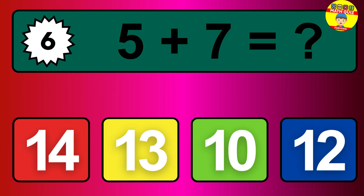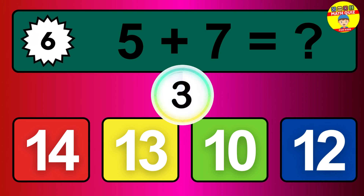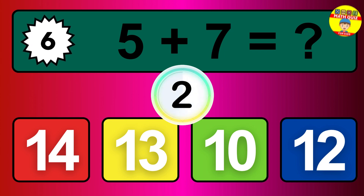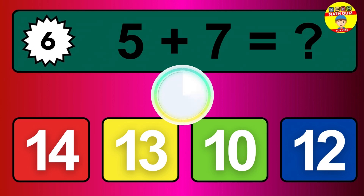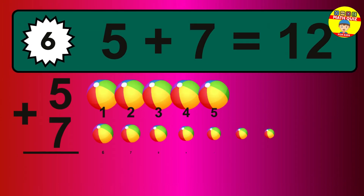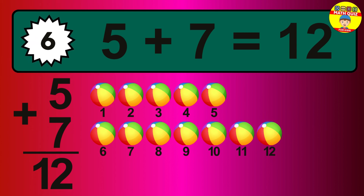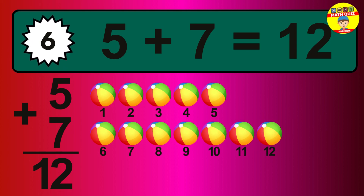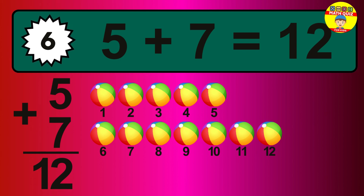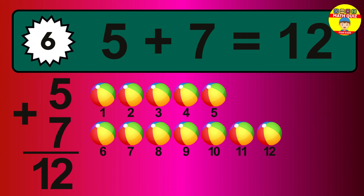Question 6. 5 plus 7 equals what? So the answer is 5 plus 7 is 12. Let's count it. 1, 2, 3, 4, 5, 6, 7, 8, 9, 10, 11, 12.